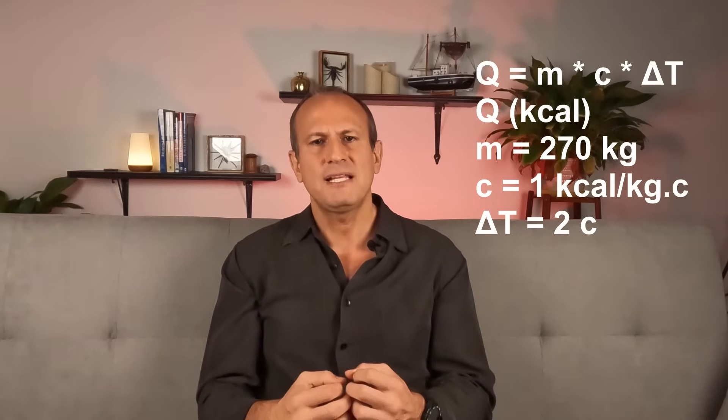This simple calculation helps us understand how our body expends energy during water immersion. Obviously there are some simplifications, but you get the idea.